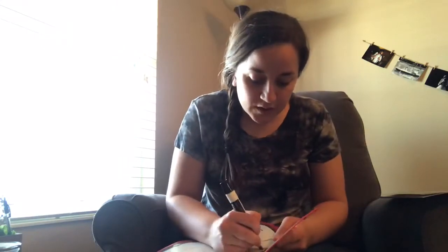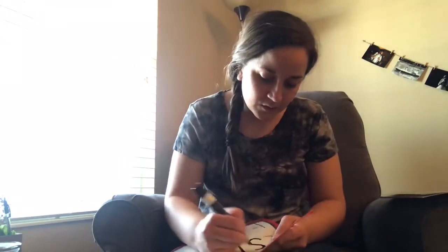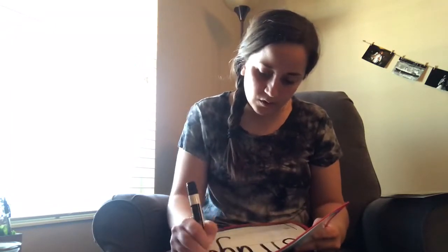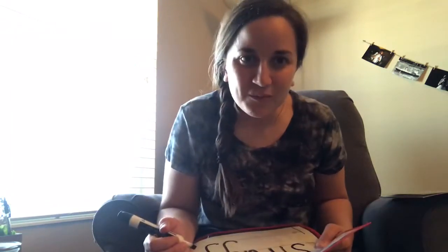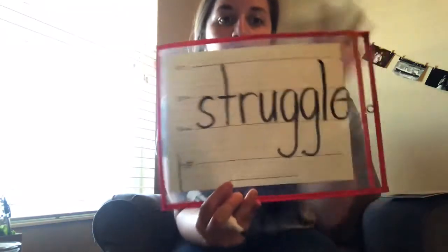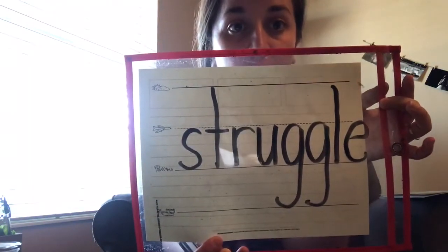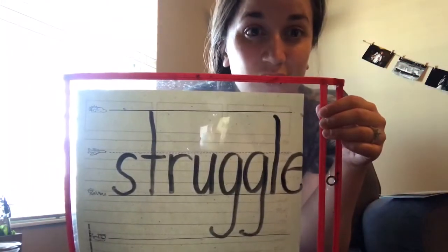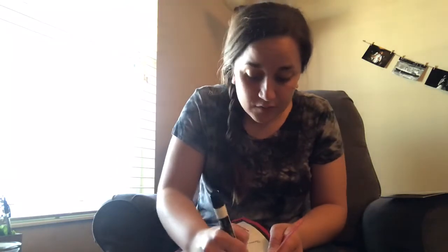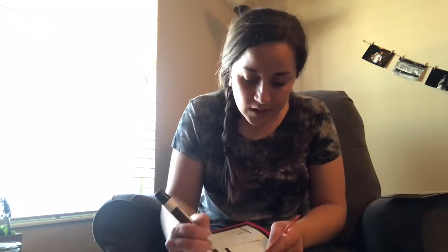This next one is a word I just want to tell you because you will actually see it more than once — it is a long word, but you are not scared because you know how to read. This word is 'struggle.' Struggle means when something is very difficult and hard and you're trying to get through it. When you're having a hard time doing something — to go through something really hard — that's struggle.